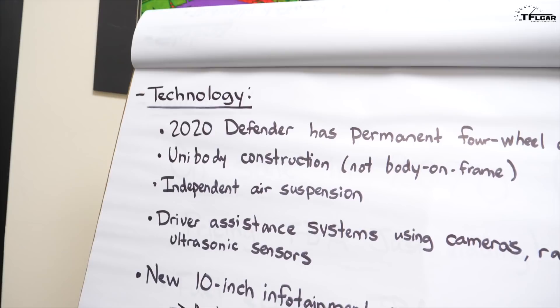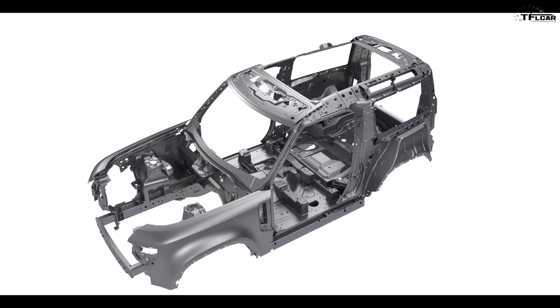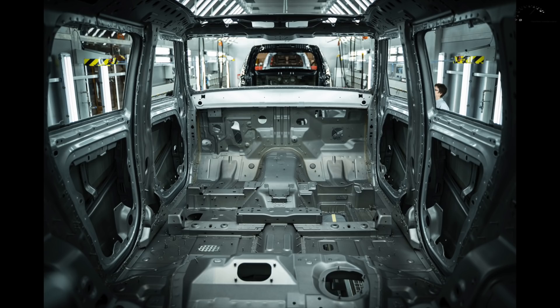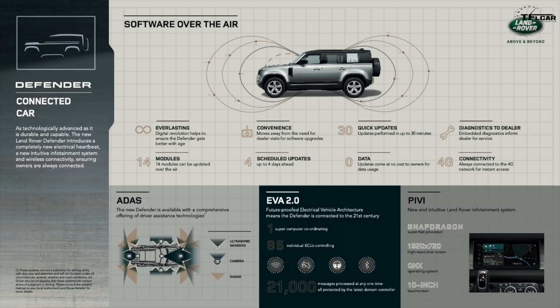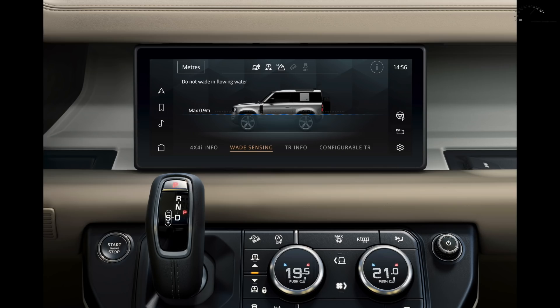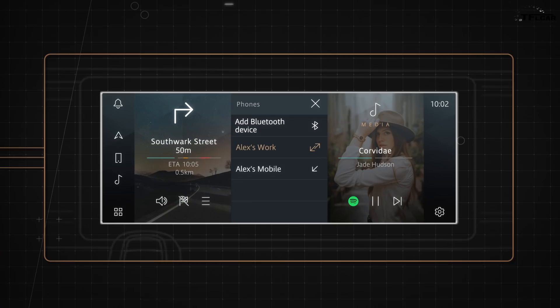On technology: it features permanent four-wheel drive and is a unibody vehicle — not body-on-frame. Land Rover says this adds significant structural stiffness using the latest technologies, allowing appropriate suspension tuning for on-road and off-road conditions. There's a wide range of driver assistance tech: cameras with 3D views, an invisible/see-through hood projection, ultrasonic sensors, radar, adaptive cruise control, and a new 10-inch next-generation infotainment system with Apple CarPlay and Android Auto.